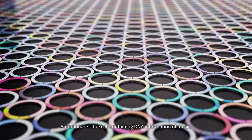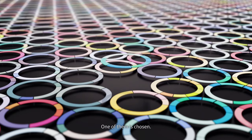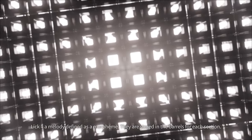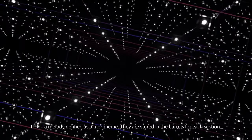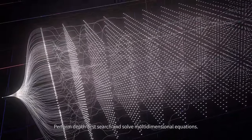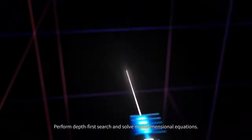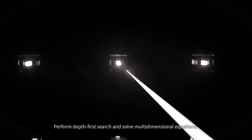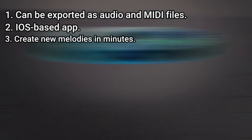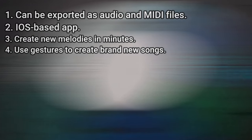9. Amadeus Code. Closing out our list is Amadeus Code, which can be used by any music enthusiast. The iOS-based app allows you to create new melodies in a matter of minutes. Amadeus Code relies on an AI engine that contains chord progressions of some of the world's most famous songs, which you can use to create new structures of music compositions. The AI music generator also allows you to use gestures to create brand new songs or recreate specific segments of previously composed songs. You can export audio and MIDI files to audio editing software, but you must purchase all of the songs you want to keep. Main advantages: can be exported as audio and MIDI files, iOS-based app, create new melodies in minutes, and use gestures to create brand new songs.